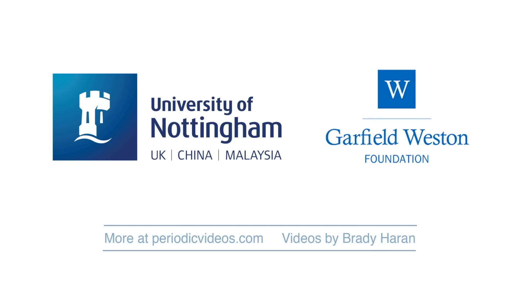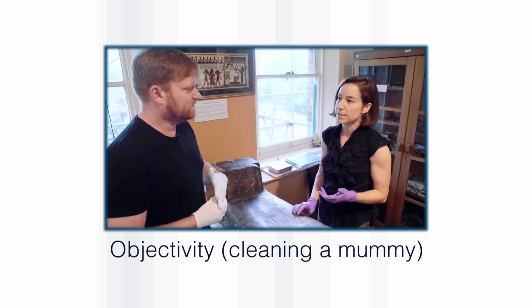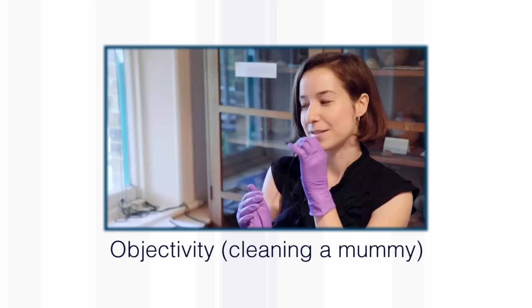Saliva is actually used in conservation all the time — it's a really gentle cleaning agent. It's 99% water and 1% enzymes, and it's the enzymes that break down the dirt. Under the tongue — yes, it's a known technique.